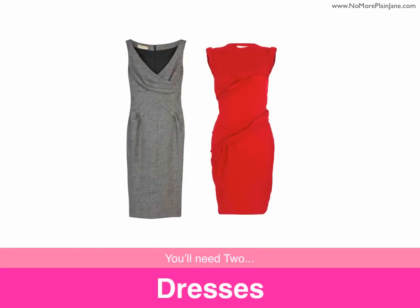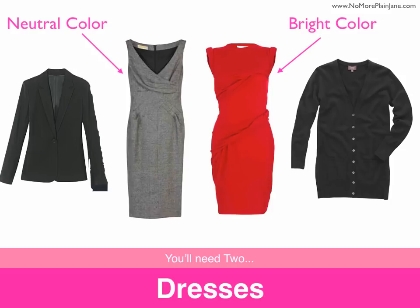Next you'll need two dresses — one in a neutral color and the other a more colorful option. These dresses can also be worn with the suit jackets and cardigans that are going to be contained in your capsule wardrobe.